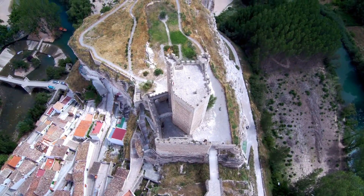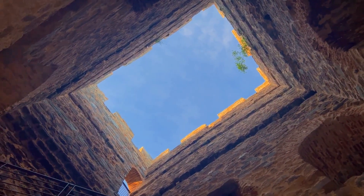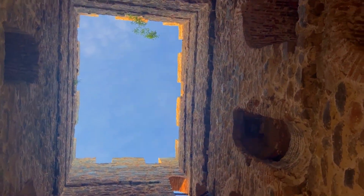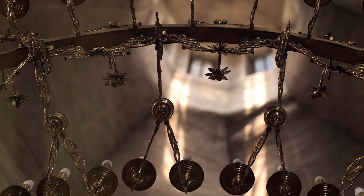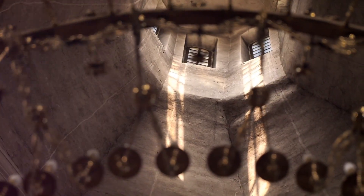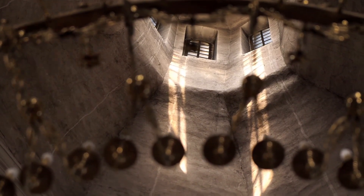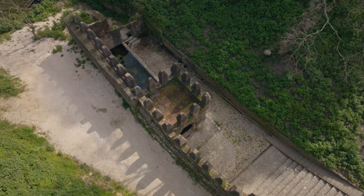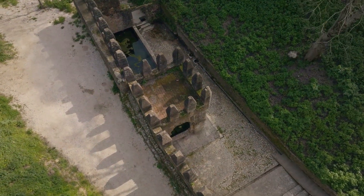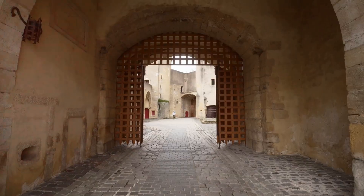The introduction of the Stone Keep was a game changer. These imposing towers, often placed at the heart of the castle, were a display of power and a refuge in times of siege. The keep's towering presence served as a constant reminder of the lord's authority, a stone sentinel watching over the landscape. Then came the curtain walls — a ring of stone enveloping the castle, providing an additional layer of defence.